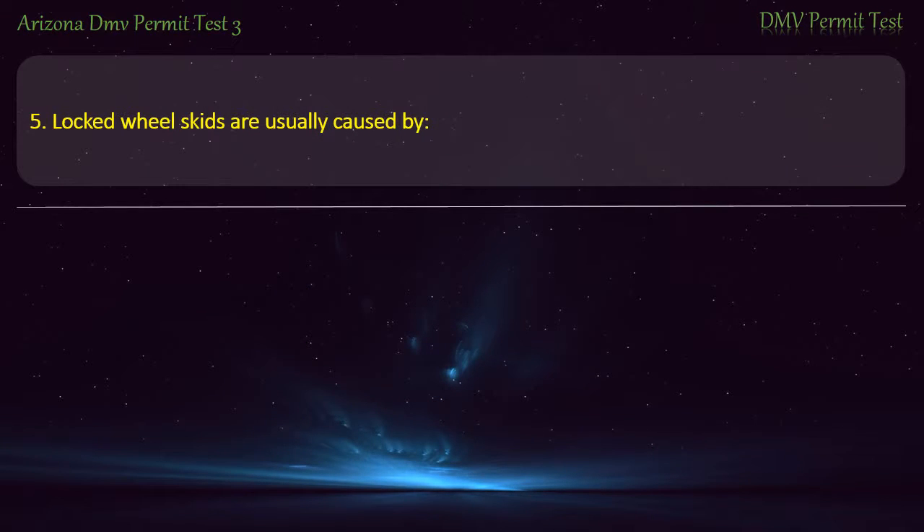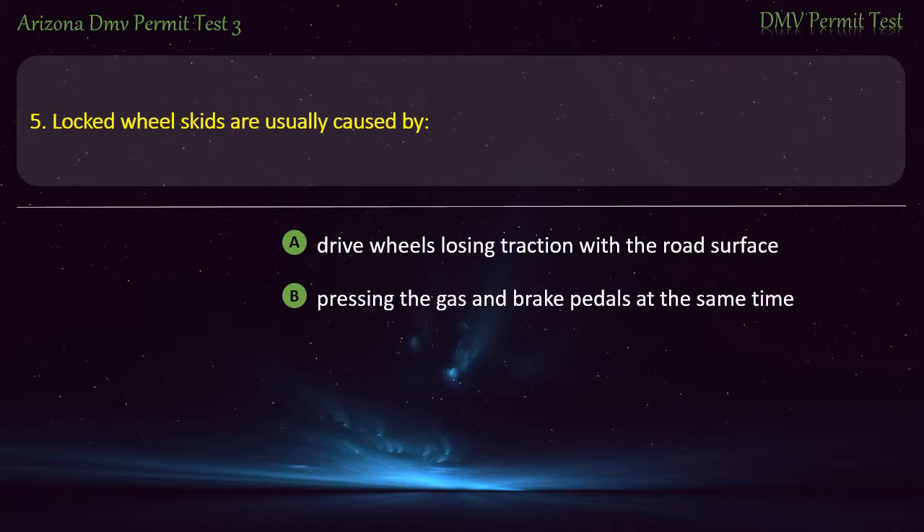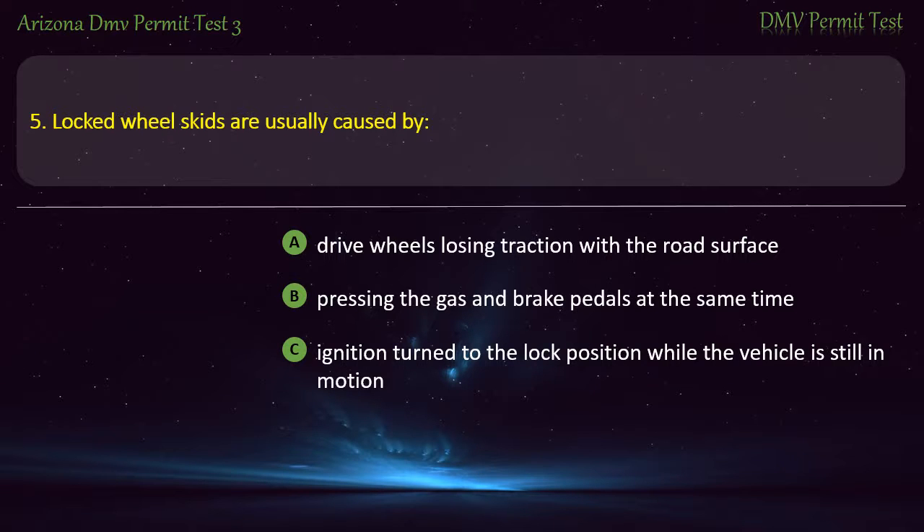Question 5. Locked wheel skids are usually caused by: Drive wheels losing traction with the road surface. Pressing the gas and brake pedals at the same time. Ignition turn to the lock position while the vehicle is still in motion. Braking too hard at a high speed. Answer: Braking too hard at a high speed.